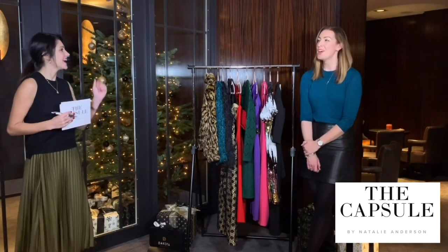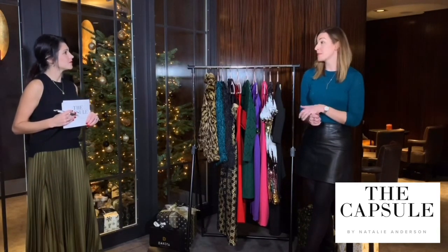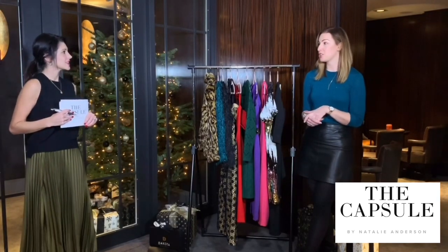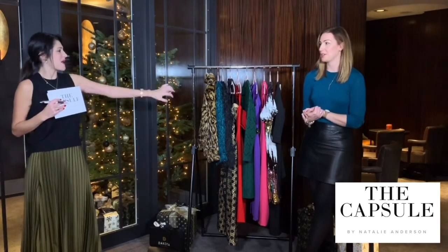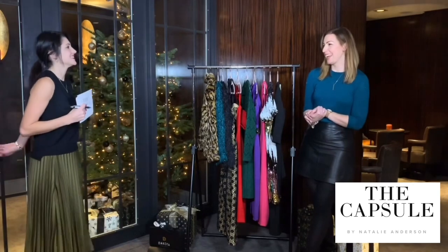Hi everyone, we're back for our December Ask Anna and this month we are talking all things party wear. I think one of the things I get asked most about at this time of year is what do I wear for the mum's night out, the Christmas work do's, dinner parties at friends. There's sparkle — I'm very excited.